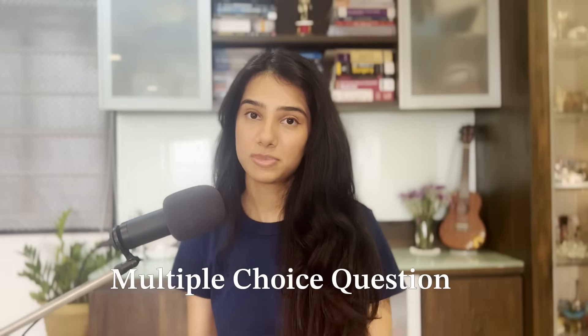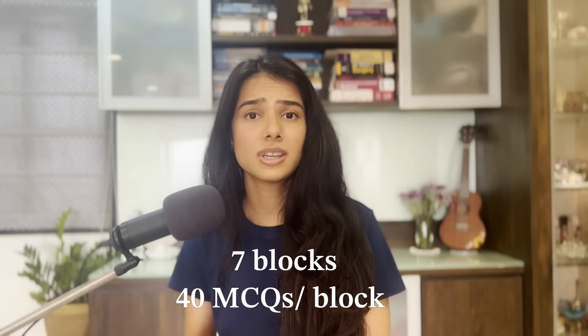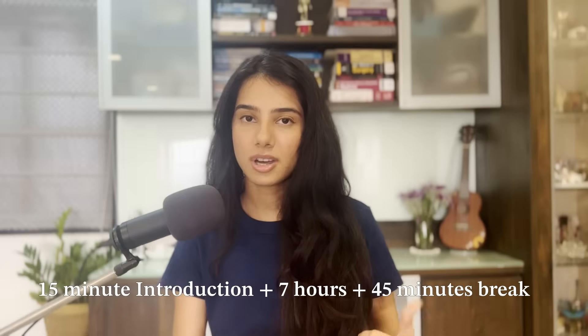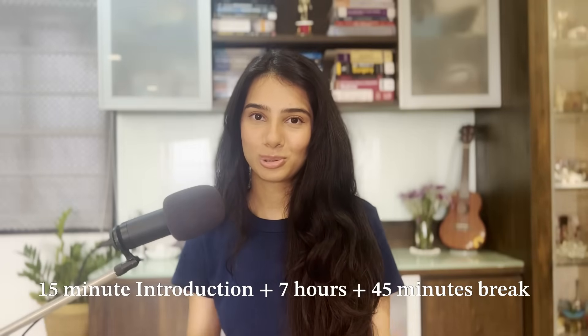USMLE Step 1 is a computer-based MCQ exam. It is an 8-hour long exam and you have 7 blocks of 40 questions each. Each block is an hour, that makes 7 hours, plus 1 hour of break time, making it a total of 8 hours. Pretty long — that's one of the biggest challenges of giving Step 1.